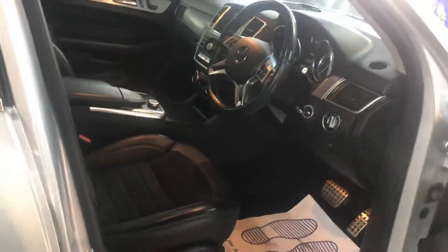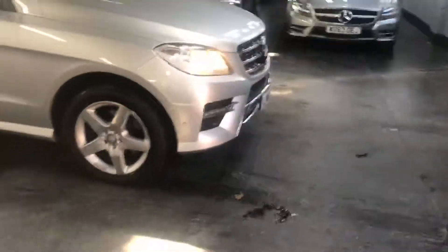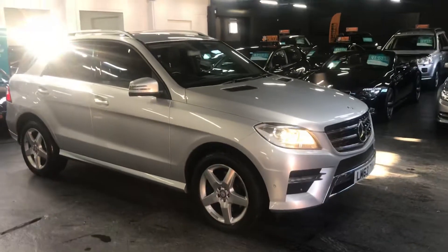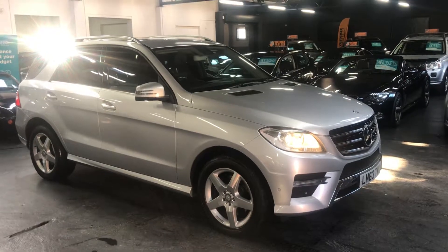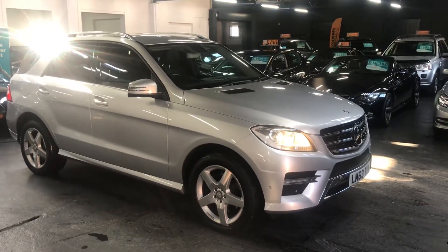The car really is in lovely condition throughout. If you require any further information or would like to enquire about a test drive, please feel free to give us a call at the office — the number is 01922 458 222 — and we'd be more than happy to answer any questions you may have. Thank you.